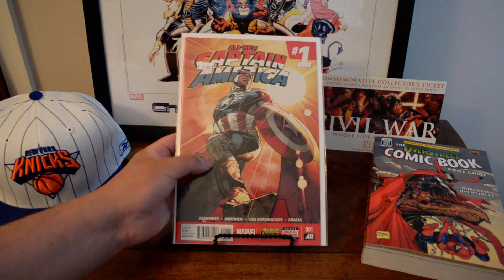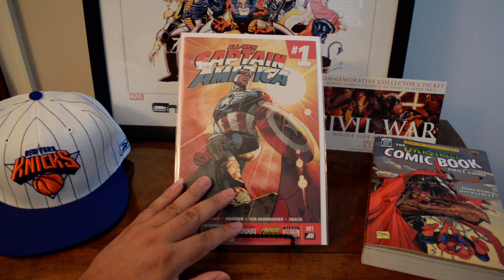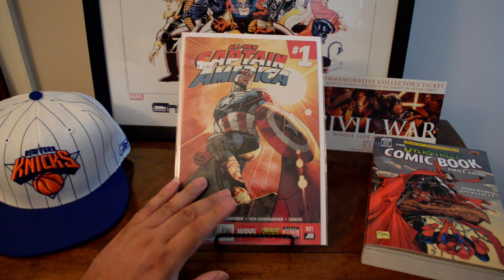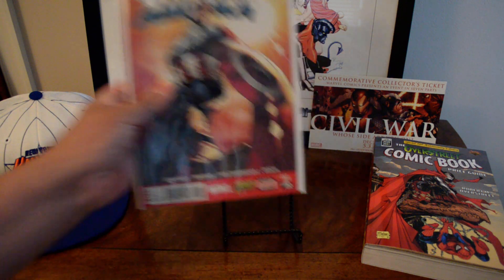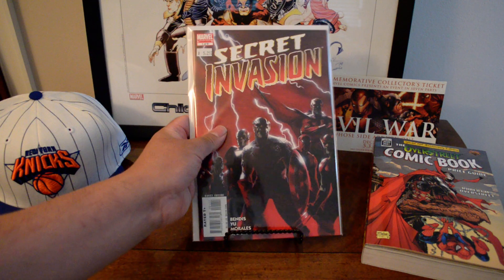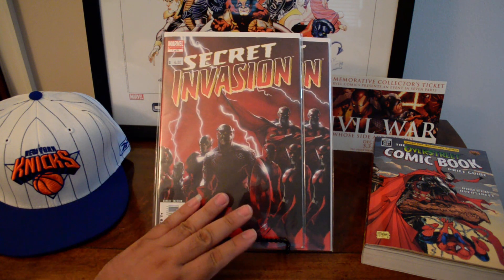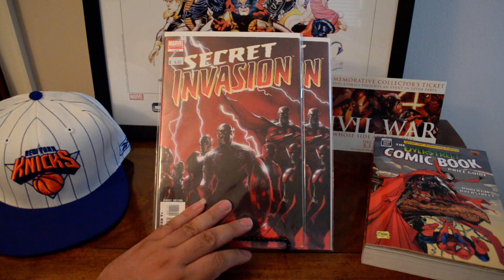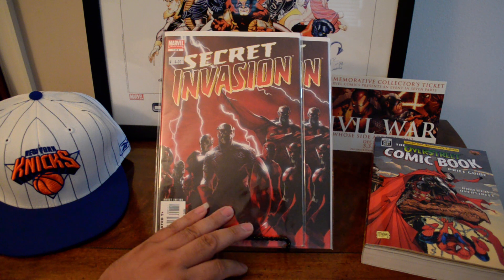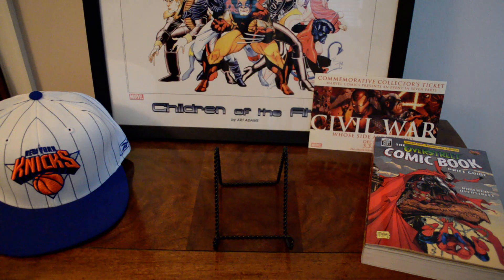I used to have like 20 of these and I kind of traded or sold them all, but this is All New Captain America number one — the first solo series of Captain America with Sam Wilson as Captain America, pretty cool. Then I was surprised to find Secret Invasion number one, an eight-issue mini series. Number one is probably the key book in the series. I found this in the back issue bin with a four dollar sticker, and 10% off — not bad.